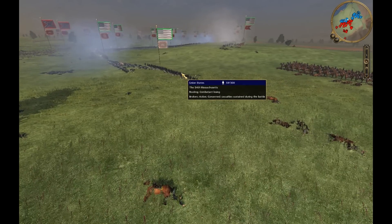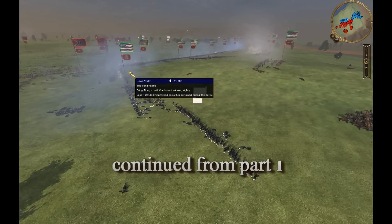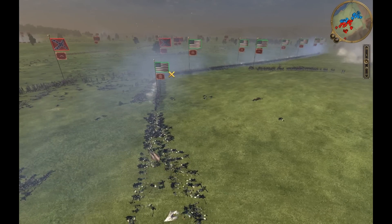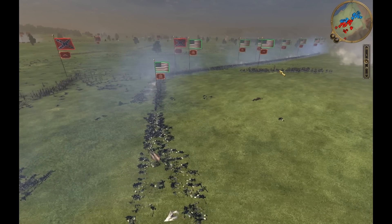Finally this 54th Massachusetts regiment is routed. They did a great job on the side there, reinforcing my left and they did their job. So now it's time for the 20th Maine to come in and see what they can do.